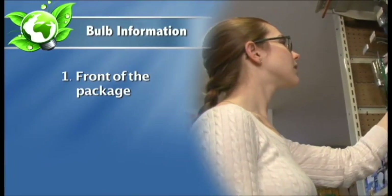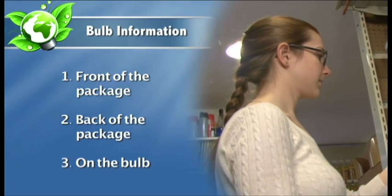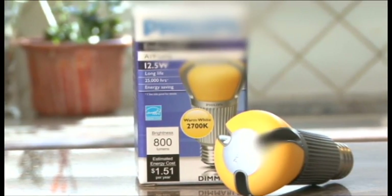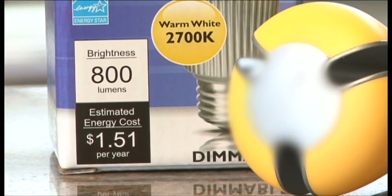On the front of the package, on the back of the package, and on the bulb itself. On the front, there is information about the bulb's brightness measured in lumens and the estimated energy cost per year.